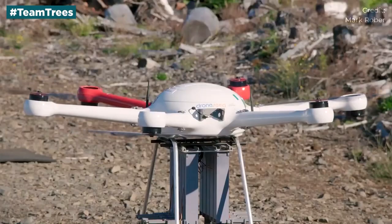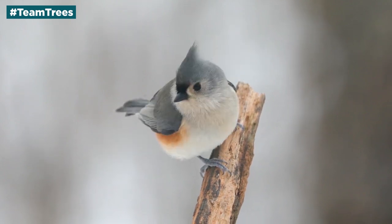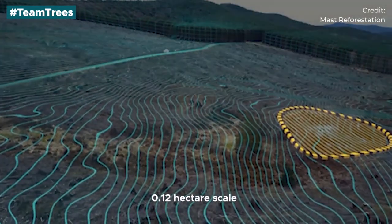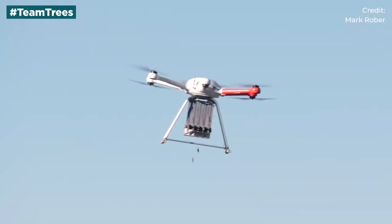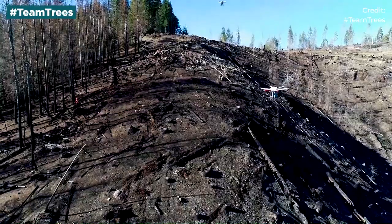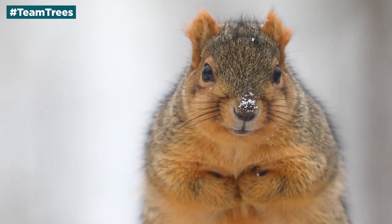DroneSeed mimics nature's process of birds eating seeds, flying off, and pooping all over nature. First, a drone surveys the site and creates a flight plan. Then, drones drop pucks with multiple seeds in them. In the puck is also a smelly agent which ensures that other animals won't eat the seeds which have just been dropped.